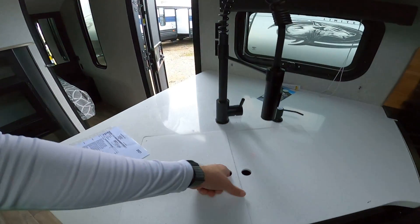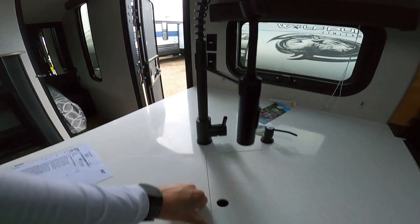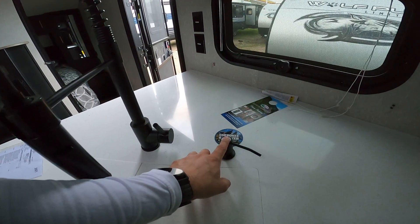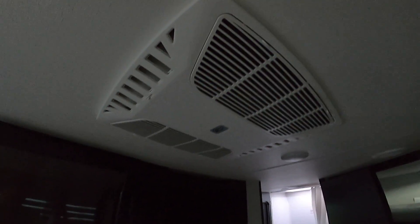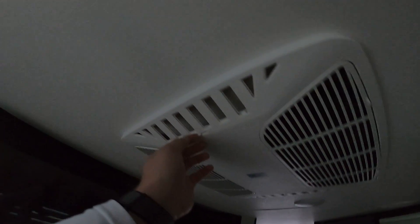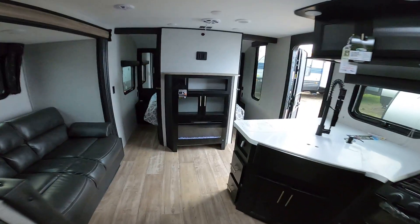You have a one-piece under-mount stainless steel sink. Sanitation is more important now than ever, and you also have a hand sanitizing station here. This is a Coleman Mach AC — it's much quieter and more dependable than other brands. It's 15,000 BTUs, which is equivalent to three window units. It is ducted, and you can have the vents open as it is now during the hot Texas heat to drop all the air, or close them to circulate more evenly and cool the camper a little bit better.